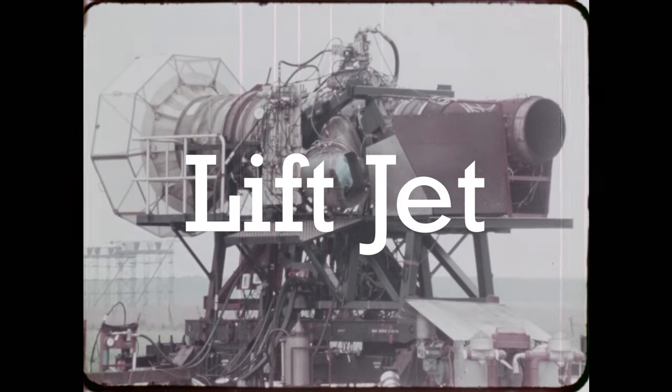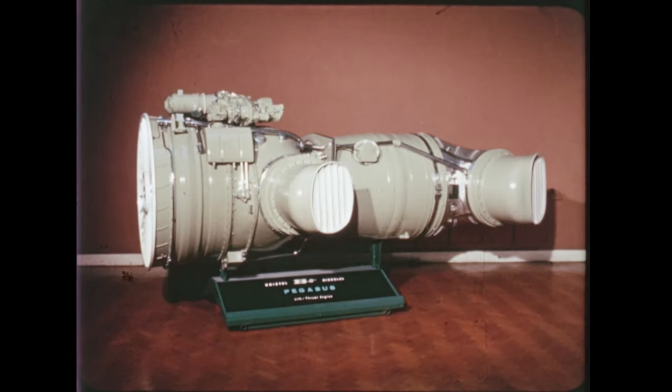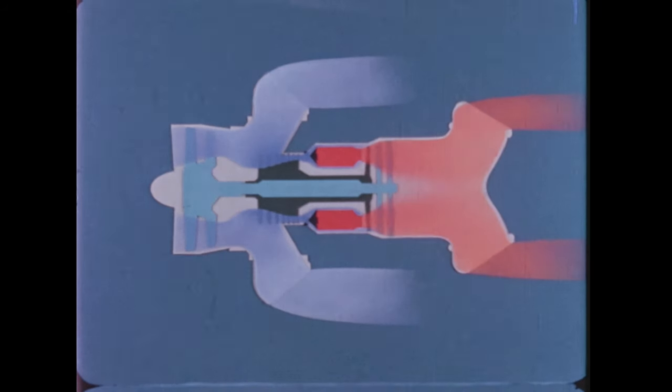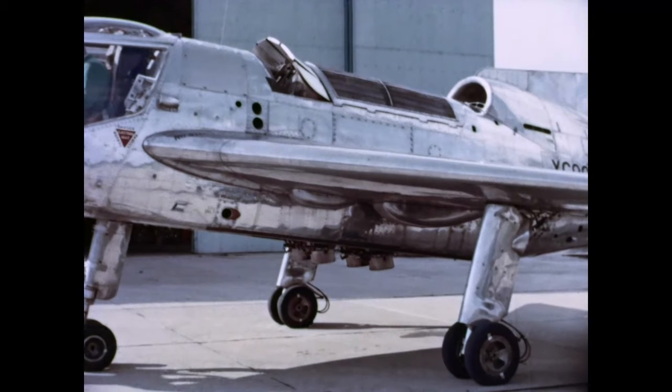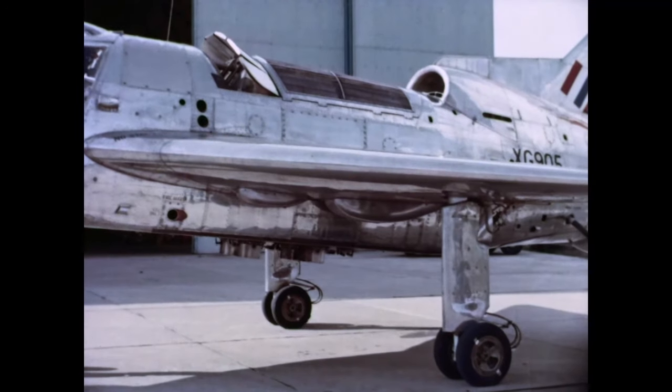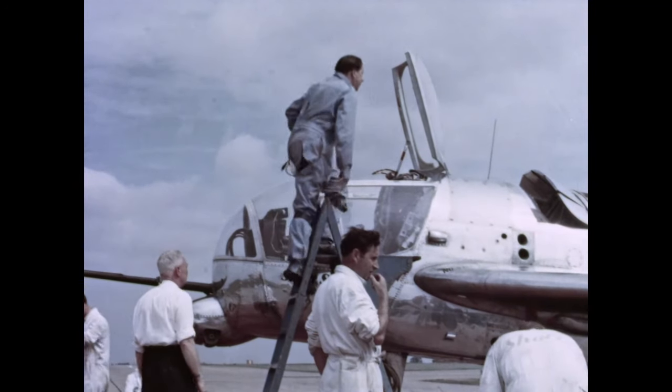In 1941, the concept for a new engine, known as a lift jet, was created. Designed to be compact and generate much larger amounts of thrust than the Flying Bedstead. With the development of this engine, funding was provided for the development of a new VTOL dubbed the SC-1. These aircrafts featured auto-stabilisation, allowing it to stay upright, significantly improving the safety of the pilot. Despite this, one pilot lost their life during the tests.